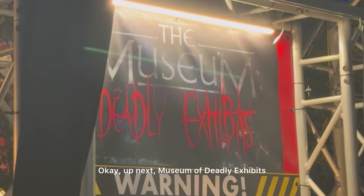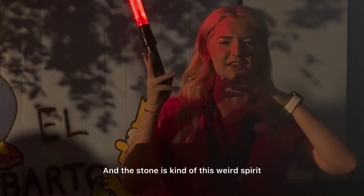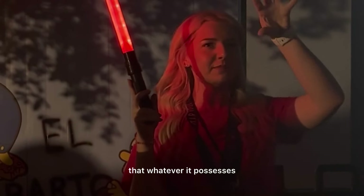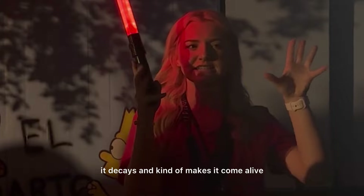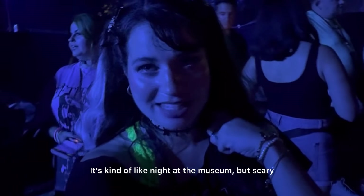Up next: Museum of Deadly Exhibits. There's a new exhibit called the Rotting Stone — basically the stone is this weird spirit that whatever it possesses, it decays and kind of makes it come alive. I really had scares in there. It's kind of like Night at the Museum, but scary.